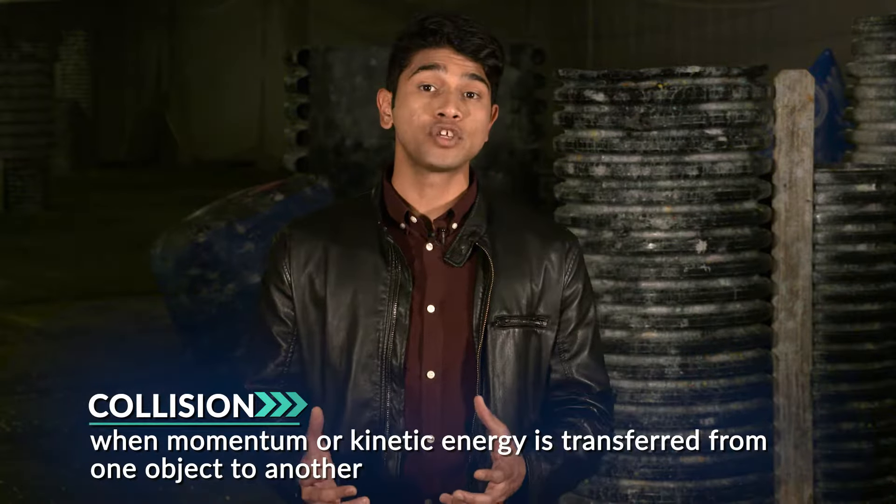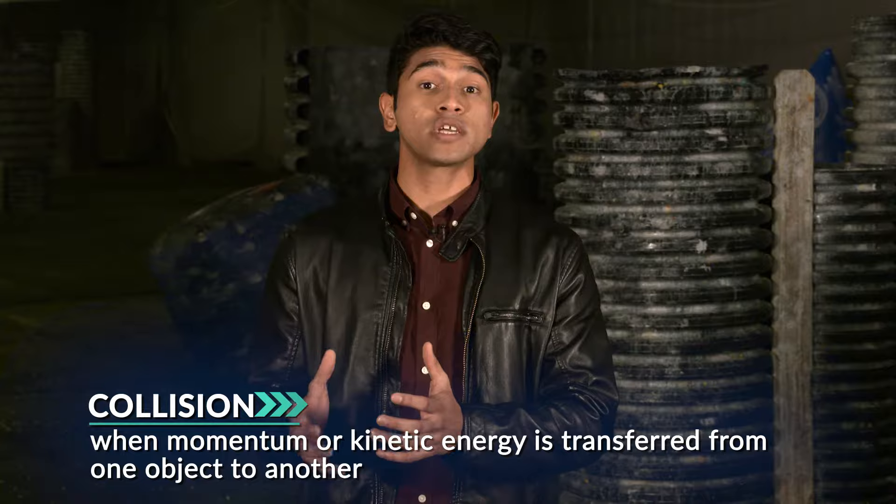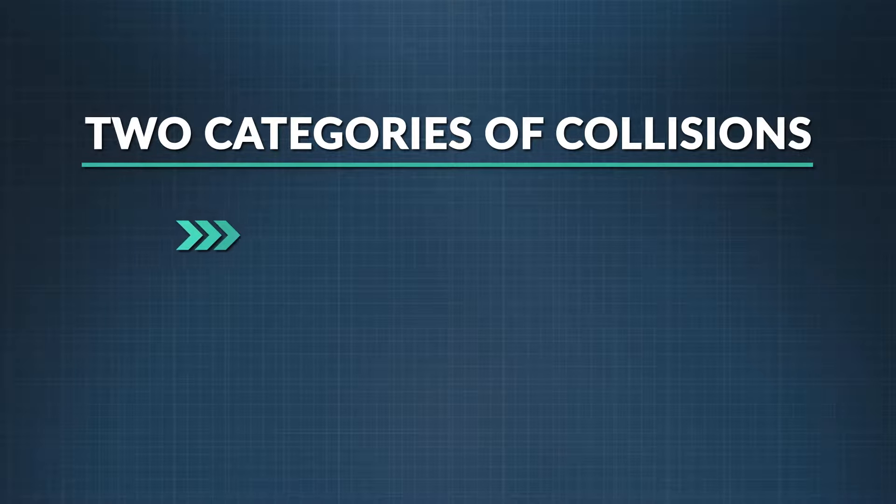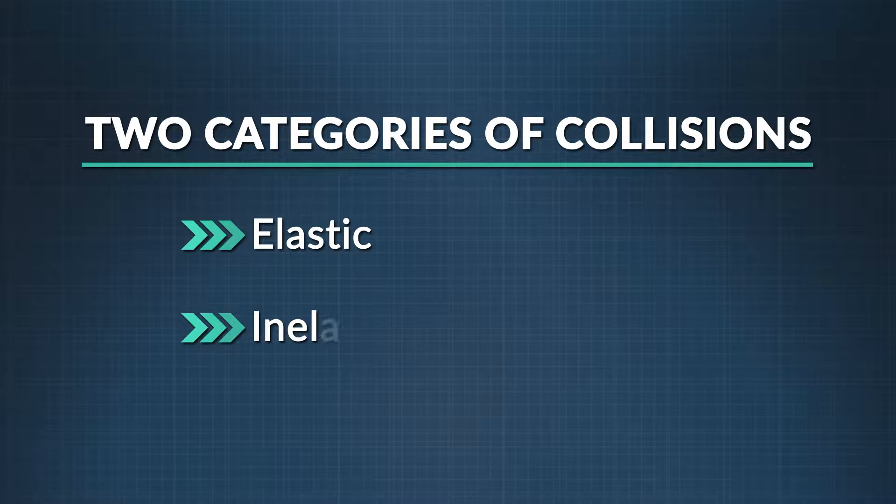So what makes a collision? We all know one when we see one, but in physics it's when momentum or kinetic energy is transferred from one object to another. Kinetic energy is the energy of motion, and momentum is the quantity of that motion. When objects hit each other, the collision falls into one of two categories: elastic or inelastic.